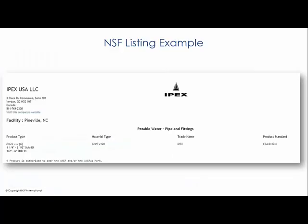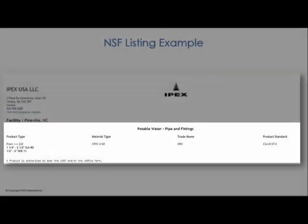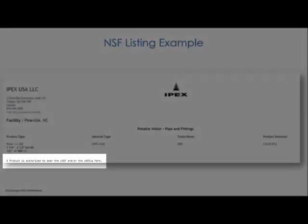Here's an example of a listing of an NSF certified product. You see the company name, IPEX, the location of the facility, the product type, material type, trade name, and product standard. In this example, which is CSA B137.6 for CPVC, you also see a note authorizing its use of the C-NSF mark.